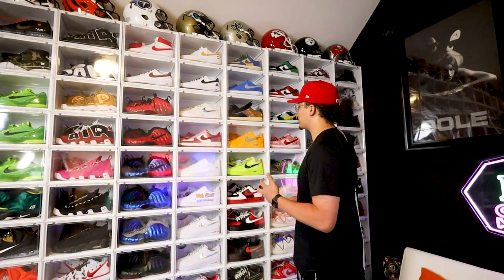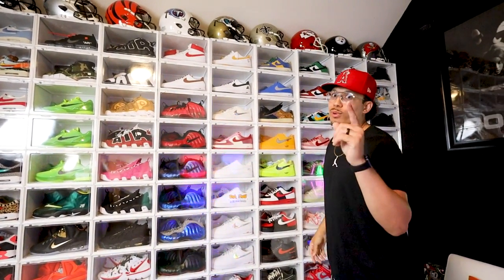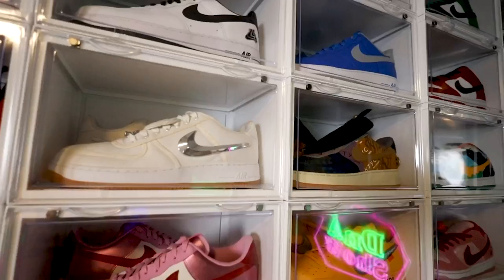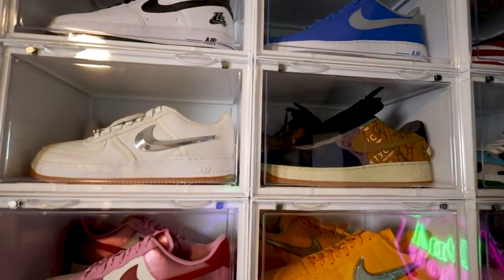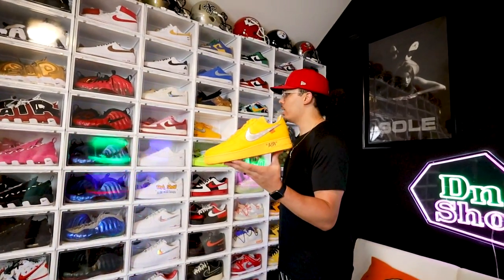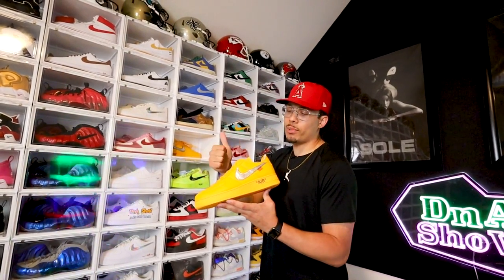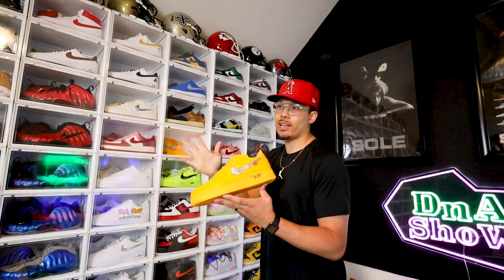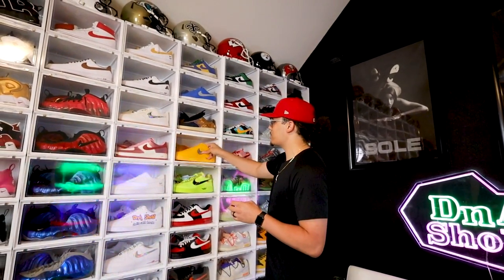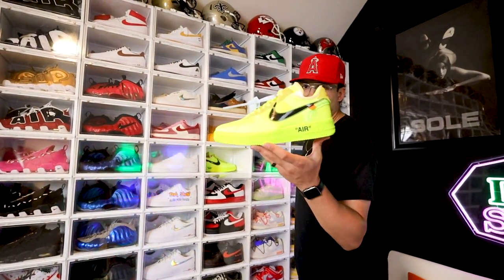On the Air Force One side, I got some cool ones on the way that you guys are gonna be excited about — I might be able to get them signed, which is gonna be crazy. Travis Scott Air Force One, Off-White Air Force One. Right here we got the Lemonade Air Force One. I passed up on the ComplexCon one — I know I made the dumbest mistake. I still need the blue, the black, and the white to complete the set. The prices are really high but I'm being patient.